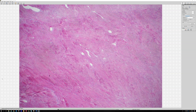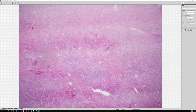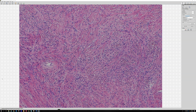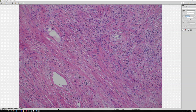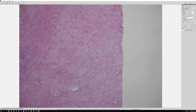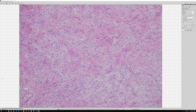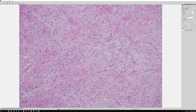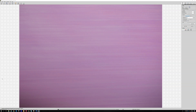Going back to low power, there are some branching staghorn vessels like you can see in solitary fibrous tumors. There's variability — some areas are a little more cellular, while others are very hypocellular, more hyalinized and sclerotic. There are also areas with a little bit of bluish myxoid background, though it's harder to see on this older slide. So overall: a pink collagen-rich tumor with a little myxoid area, variable cellularity, and very bland nuclei.